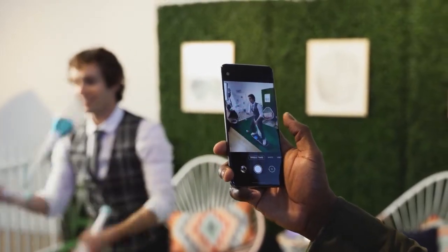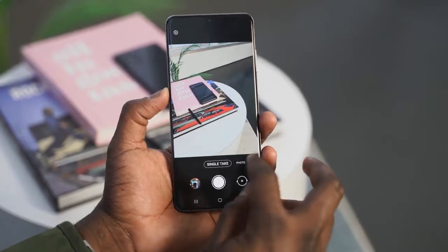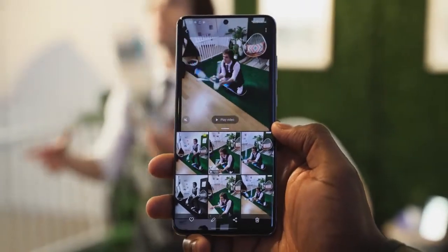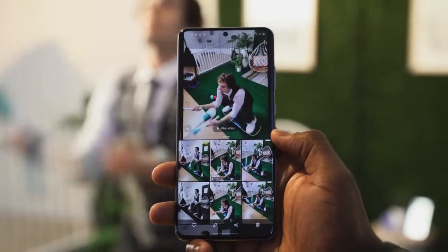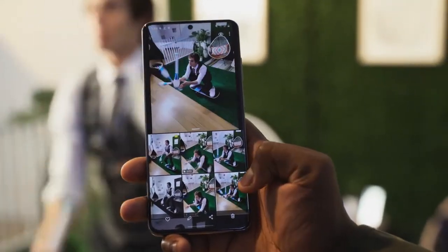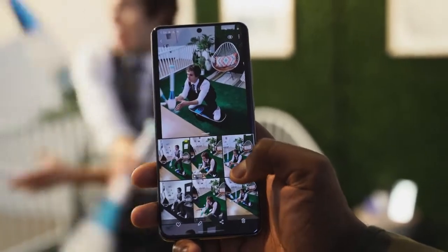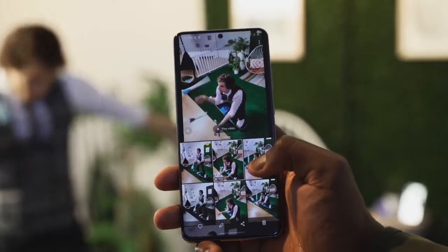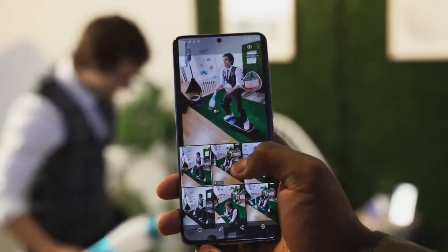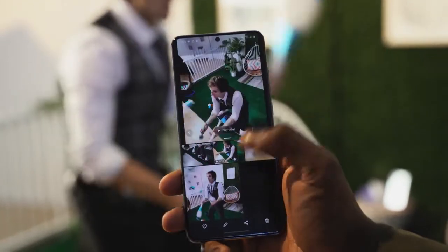Another cool feature is something called Single Take. Single Take allows you to take one photo or one shot and capture it in ultra-wide, telephoto, wide, or video — basically taking shots in every single camera mode you need. So you snap one shot, you can get a little video and an ultra-wide at the same time and decide what you want to share on social media. I think that aspect is really cool.